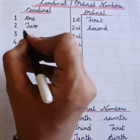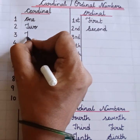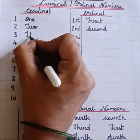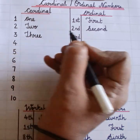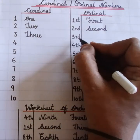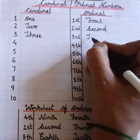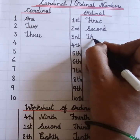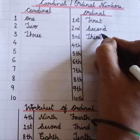Second. Three. T-H-R-E-E. Three. Third. T-H-I-R-D.